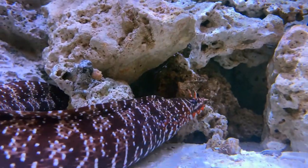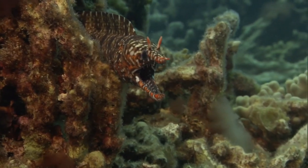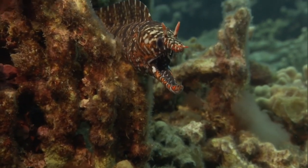A dragon moray eel can reach 36 inches long. Due to its bright colors, the eel is commonly captured for the aquarium trade.